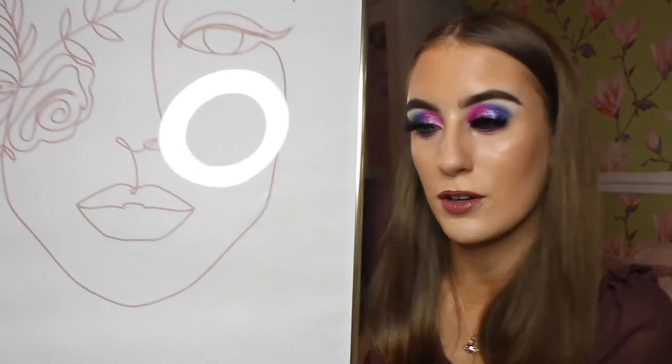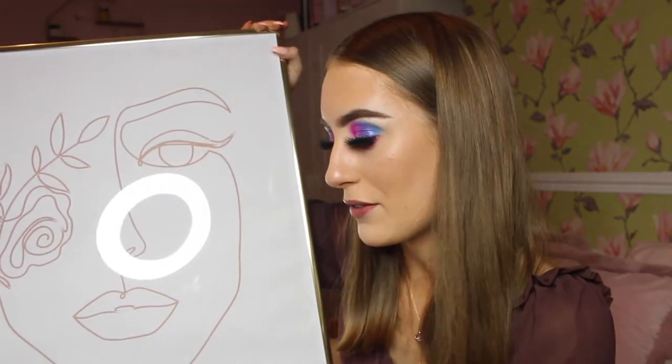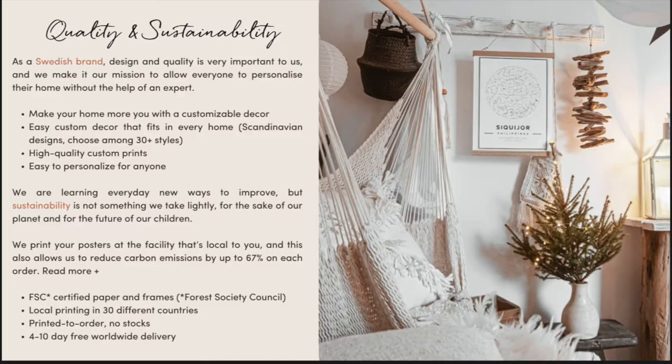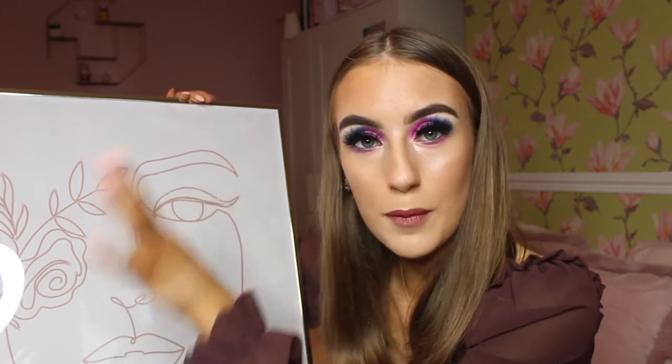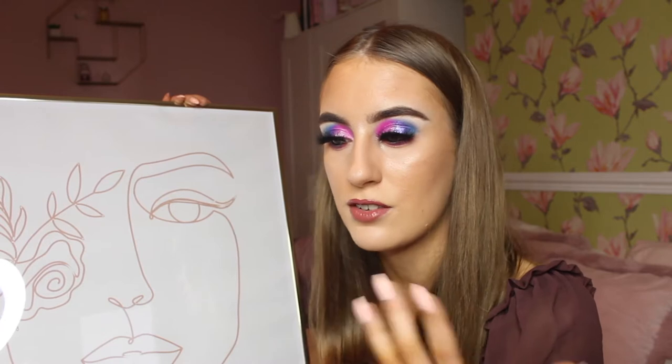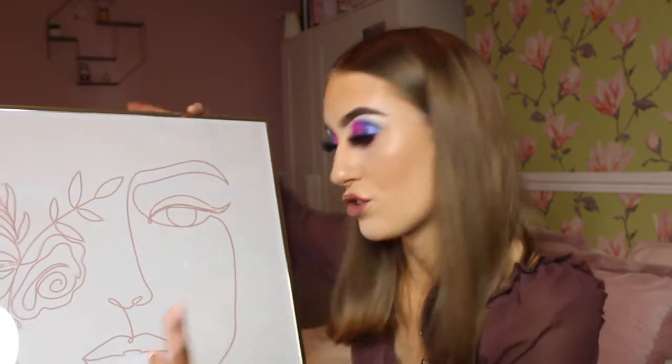Starting off with the first gift idea, I have an unbelievable print from Mappyful. This beautiful print I designed all by myself — they are a Scandinavian Swedish brand where they make personalized prints for people who want lovely prints in their house. Honestly, I never knew I needed these until I received one. The quality is insane, you can personalize them to match every room in your house, and they're a sustainable brand — they print at your local printing station, reducing carbon emissions by 70%.